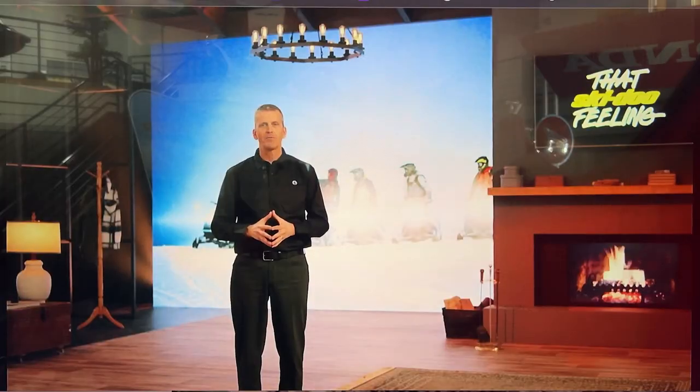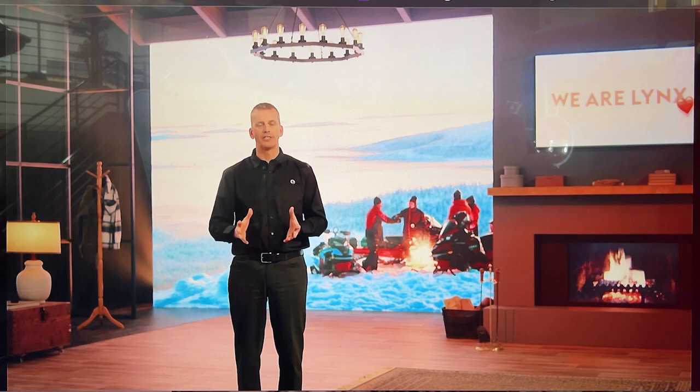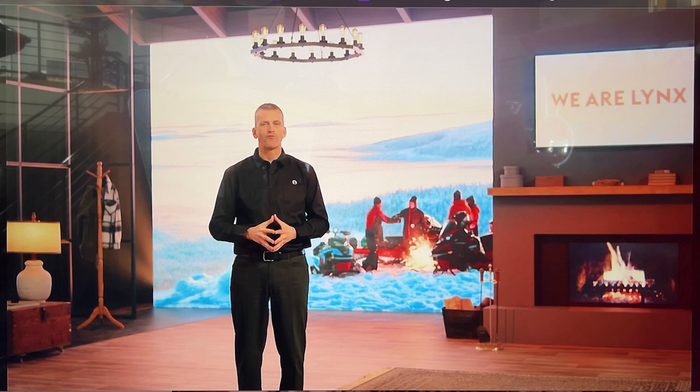As some of you may know, Lynx is the number one snowmobile brand in Europe. And that unique Lynx riding experience is already well on its way to becoming a legend in North America as well. All around the world, Lynx riders form a unique tribe that wants to make the most of every second on the snow.